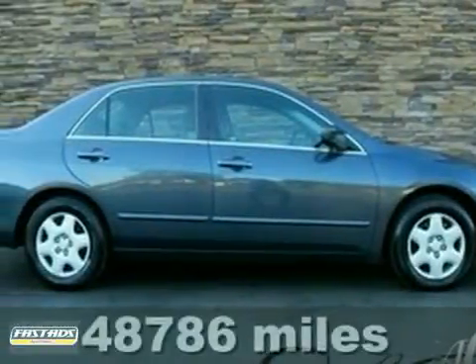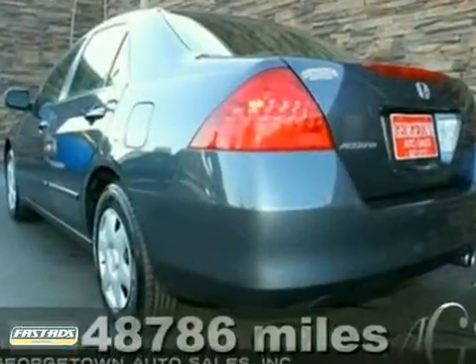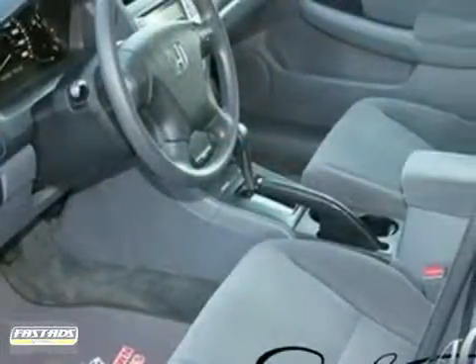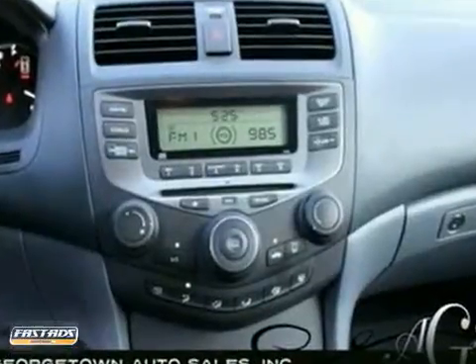Georgetown Auto Sales Incorporated is proud to present a wonderful example of pure vehicle design. It's a 2007 Honda Accord with just under 49,000 miles, and could potentially be the vehicle of your dreams.